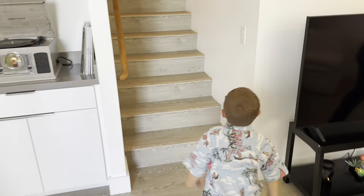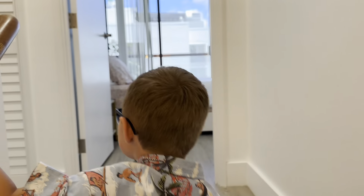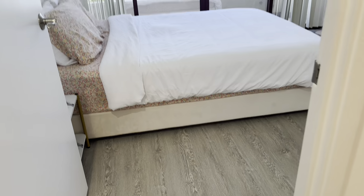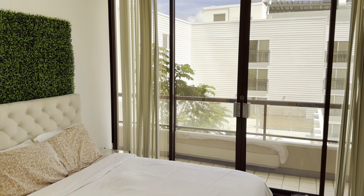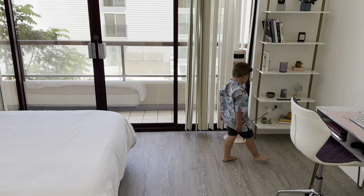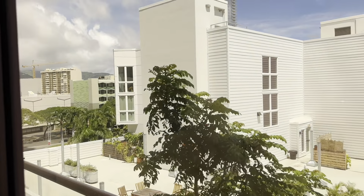Let's go up the stairs and check it out. This is the first bedroom as you come up — nice floor-to-ceiling windows. This is what you see when you look out the window: very nice indeed.